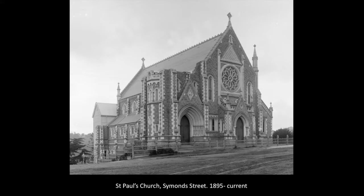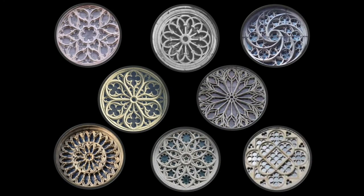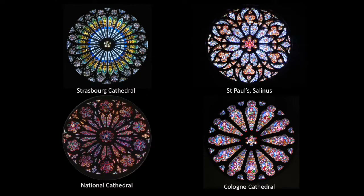Rose windows typically appear either on the west face, like in our church, or in the transepts, like some of the examples we've seen. They don't actually follow specific rules — there are as many rose designs as there are rose windows, each one unique. Essentially, they provide an architect with a focal point opportunity to convey a biblical message, normally placing the most significant aspect in the center and spreading outwards in decreasing importance.